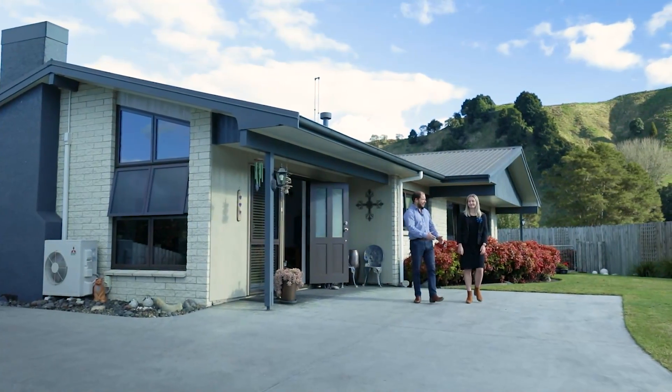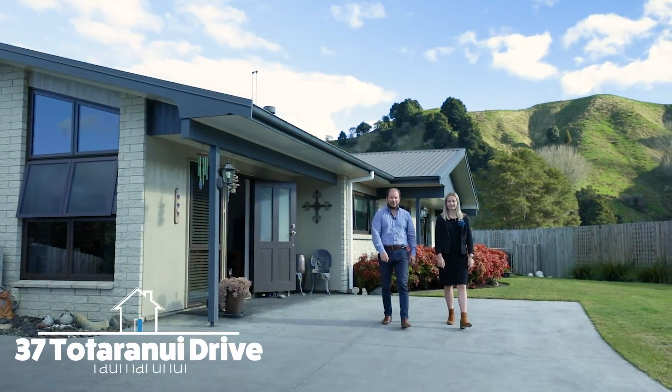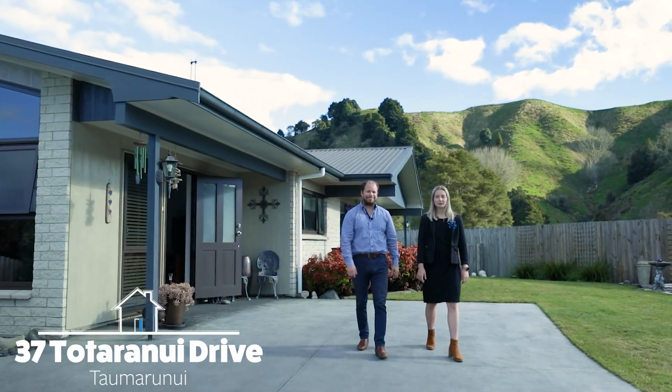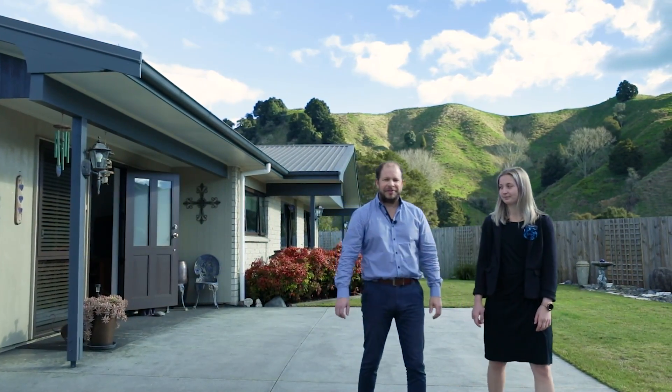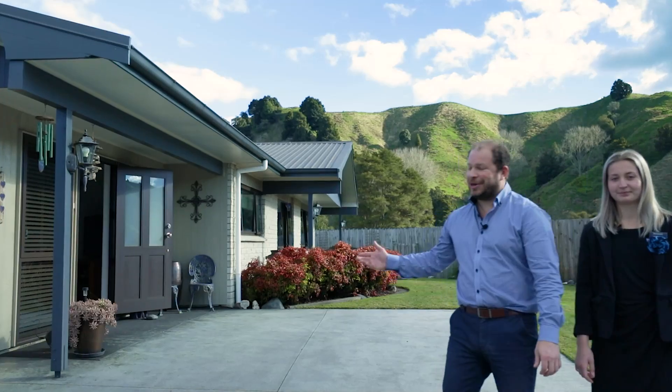Hi, I'm Tim and this is Lara from Team Bert & Co at Harcourts Taumaranui, and we'd like to welcome you to 37 Tōtaranui Drive, Taumaranui. It's our pleasure to bring you this charming lifestyle.